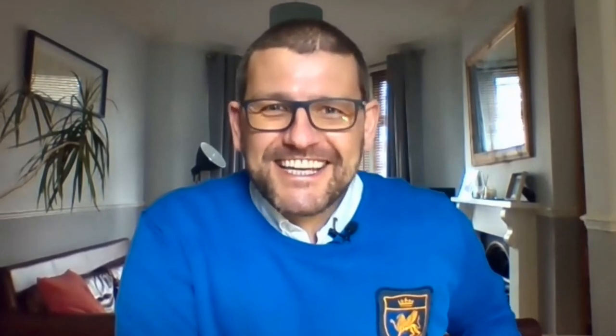Alec thanked Kate and Rommel for a wonderful and informative presentation. He announced that Smith & Nephew will return in a month for an evening session on PICO, noting it's the 10th anniversary of PICO in May with exciting things to look out for. A link is available on screen to download the attendance certificate. From tomorrow, a copy of the video and downloadable slides will be available to share with colleagues. Thank you very much for joining us — enjoy the rest of your day and we look forward to welcoming you back for our next session.